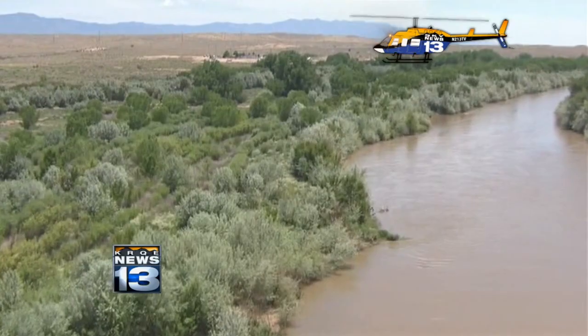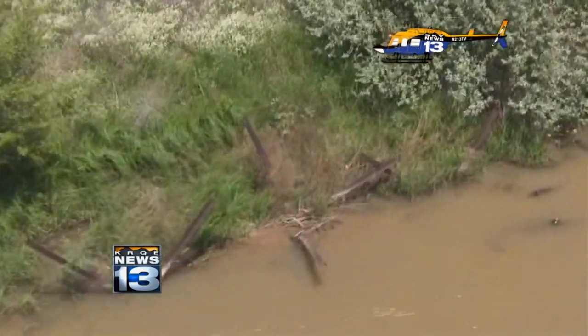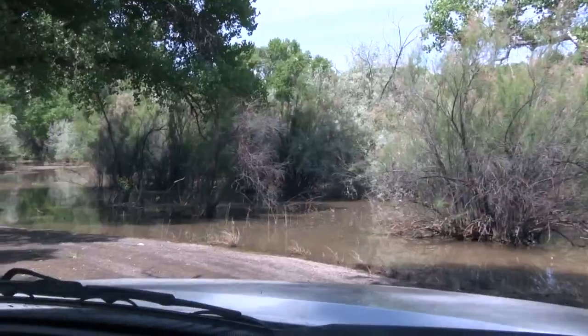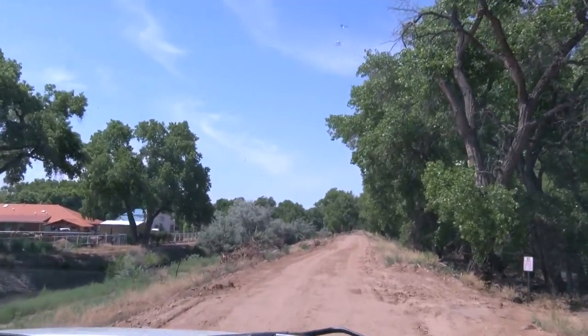News 13's Rebecca Atkins went to see for herself. The river's still flooding the bosque. Jetty jacks along the Rio Grande, designed to stop erosion, are now underwater. Trails flooded — you can see where the trail's still being covered. It's certainly good for the animals and good for habitat, but not necessarily for people.